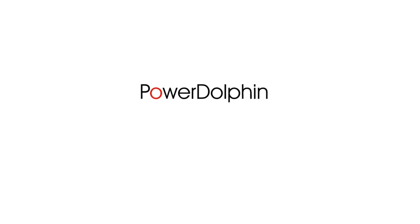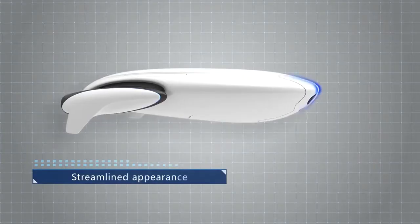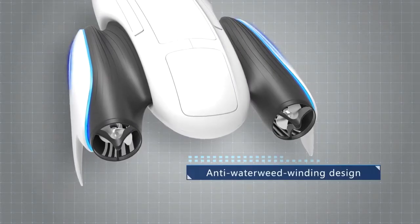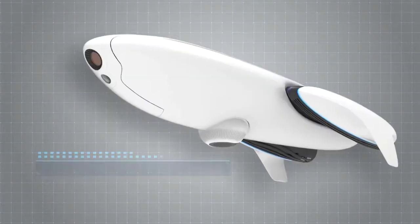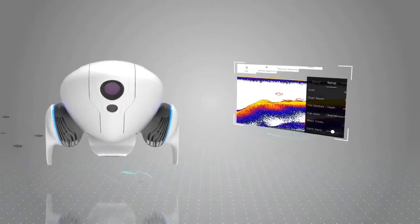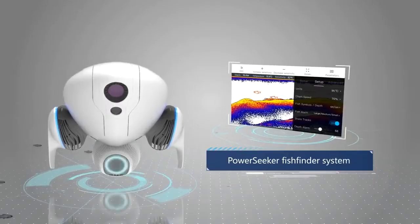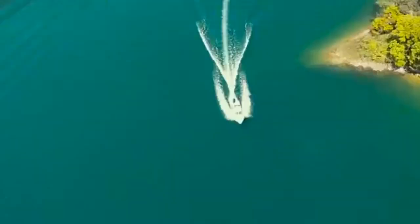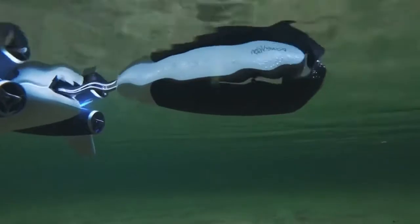Introducing the Power Dolphin. PowerVision's forward-thinking design team have created a one-of-a-kind streamlined appearance. Power Dolphin has improved the fish finding system and comes with a newly designed fishing bait container that can accurately release bait.